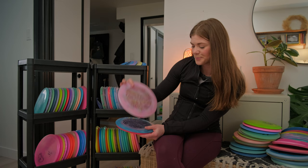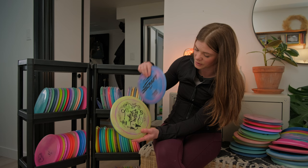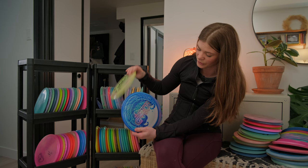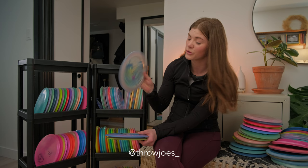Last on this top row we have some Nukes. This is a Paige Pierce Nuke — nice black stamp, good swirl. This one's from Jomez — a Follow Flight Nuke, beautiful. And this one is a Lightweight ESP Nuke, one of Paige's newer lightweight lines, and it's dyed from Throjos.